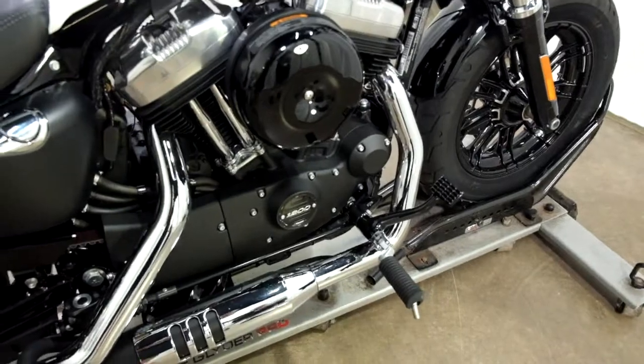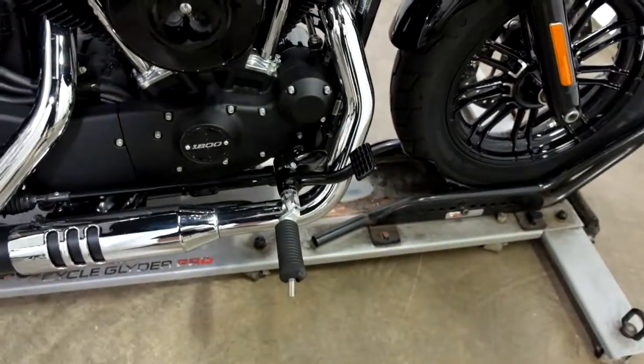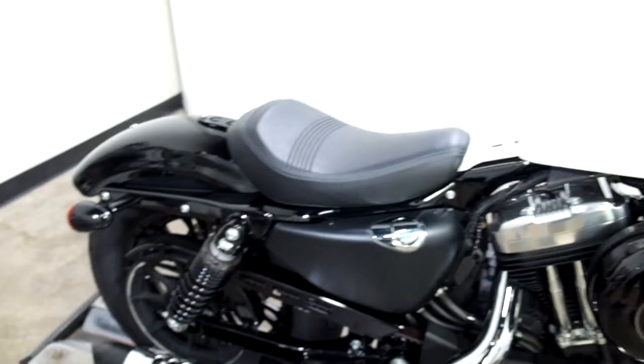Comes with factory — actually, I'm sorry — those are forward controls, factory forward controls, along with a solo setup.